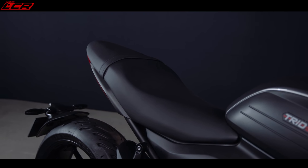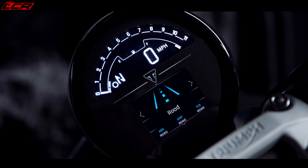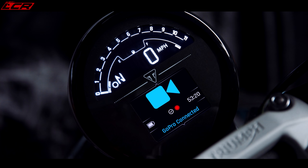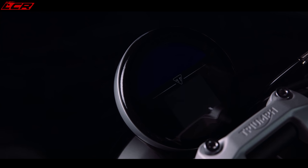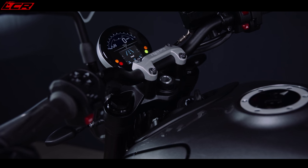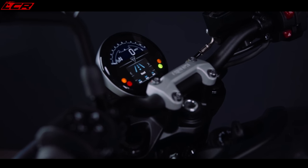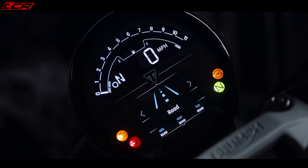The bike also has a bit of tech — it's got a brand new clock display which is white-on-black LCD with a TFT included. It has two riding modes: road and rain, switchable traction control so you can turn off traction control for some wheelie fun, wire-by-wire throttle, and LED lighting all round. There's also the option for a Bluetooth module giving you My Triumph connectivity, turn-by-turn navigation, the ability to connect to a GoPro and stop/start recording from the switchgear, and all other connectivity options.